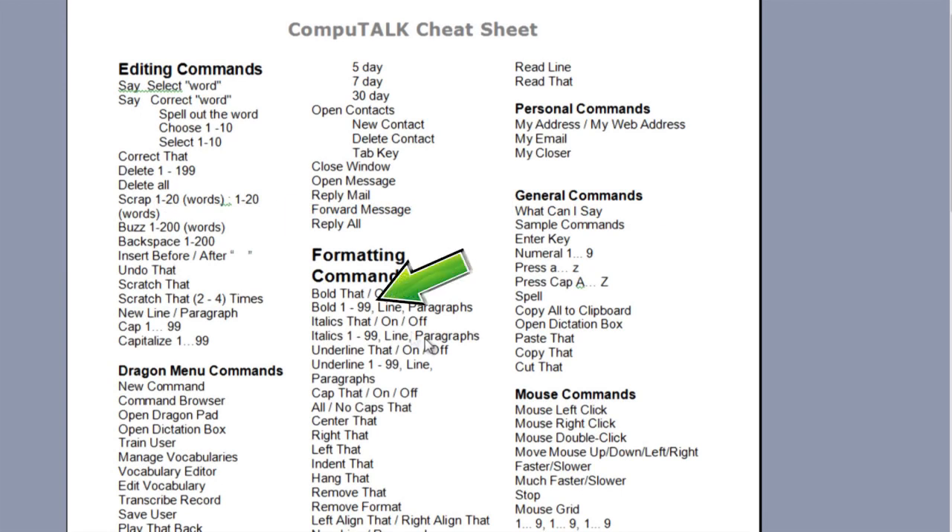For example, just say Bold 3, and the last 3 words are bolded. Or say Capitalize 5, and the last 5 words are capitalized. You could say Delete 7, and the last 7 words are deleted.